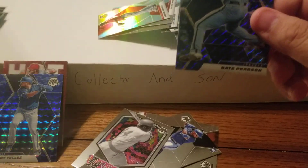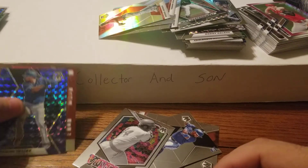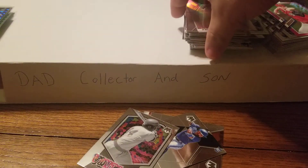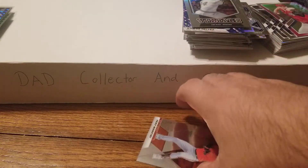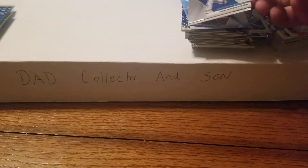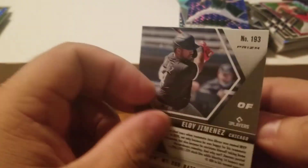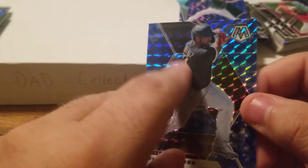Got the bonus pack here. Rowdy Tellez, AJ Puk, nice Eloy Jimenez, and a ricky Nate Pearson for your Toronto Blue Jays - as I knock off all the cards! Oh no - but it's okay because they just slipped. They're slippery little snakes. I think it's the fan - the fan's fault. It's okay, they're still alive!